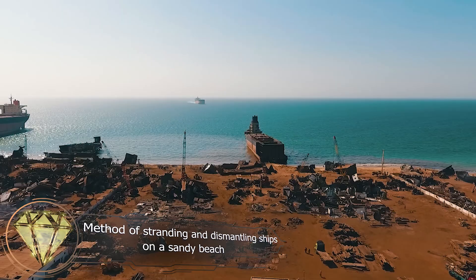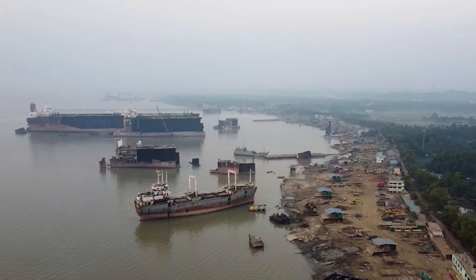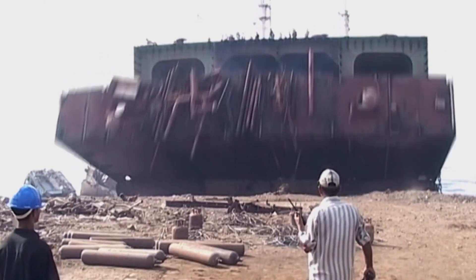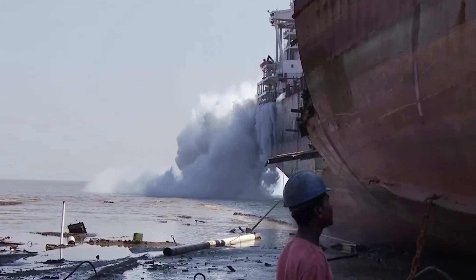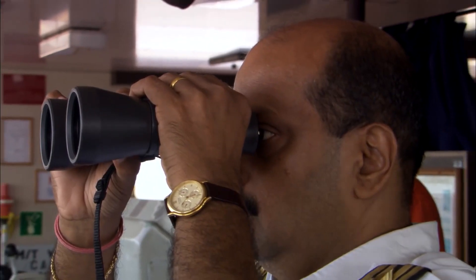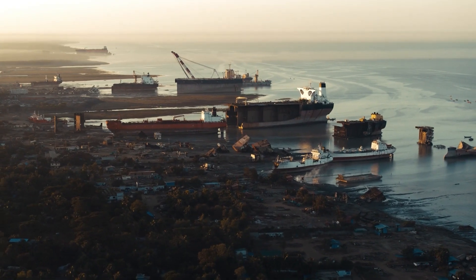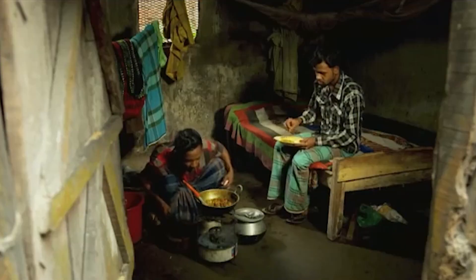Method of stranding and dismantling ships on a sandy beach. As we mentioned, dry docking is a costly method of demolition. Therefore, another approach awaits many of the ships sent to demolition yards in India, Bangladesh and Pakistan. Not environmentally friendly, it is a powerful method. They run the ships aground by ramming them into the beach at high tide, and then dismantle them there as if they were dry docked. This is a great show of skill by the captain and crew, as the ship may capsize when it runs aground. About 80% of the world's ship dismantling takes place in Asian developing countries.